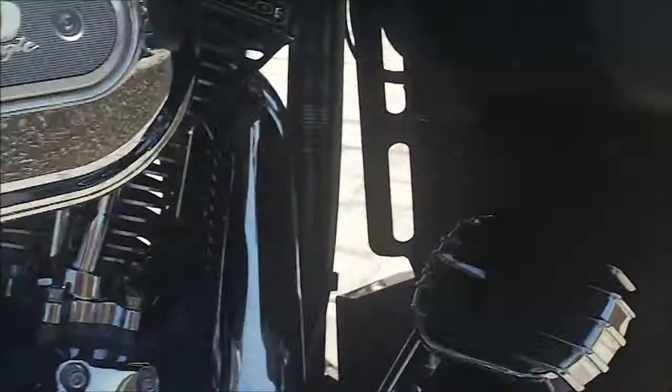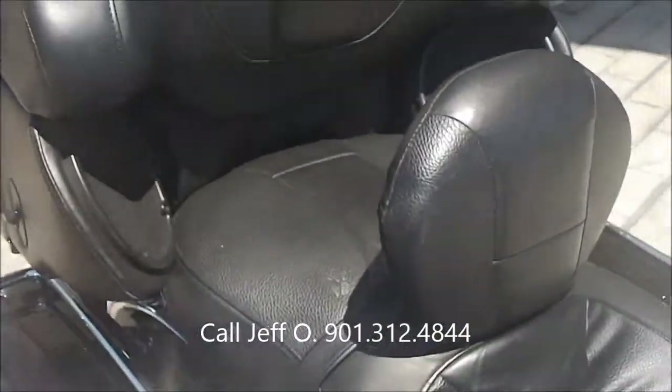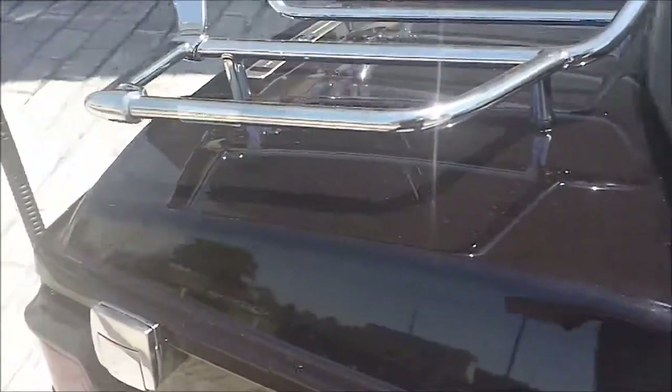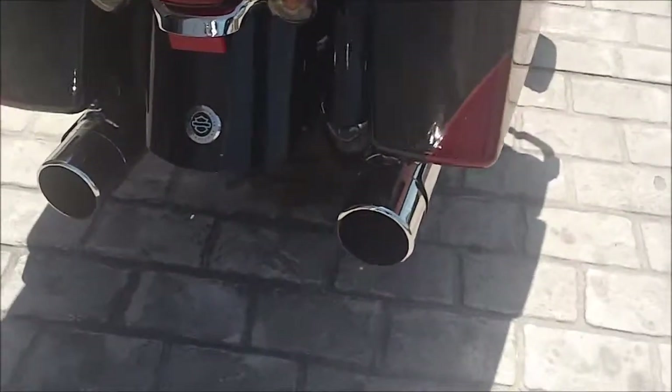Hog tunes down here. Highway pegs, passenger floorboards, saddlebag lid rails, a rider backrest. It's got a luggage rack. A set of mufflers on it. Bike's just sharp.